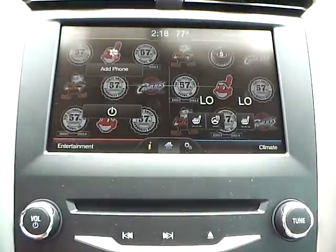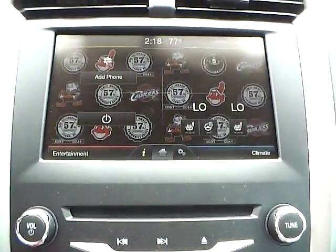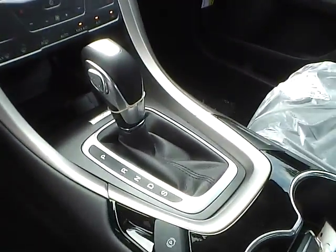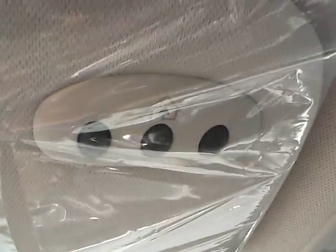As for the center console, we have AM FM radio with CD player and Sirius satellite capabilities. We also have heated front seats as well as a heated steering wheel. We have climate controls. This is an automatic vehicle, and it's also equipped with a power moonroof and universal garage door opener.